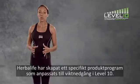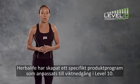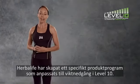Herbalife has also prepared a specific product program tailored toward level 10 weight loss.